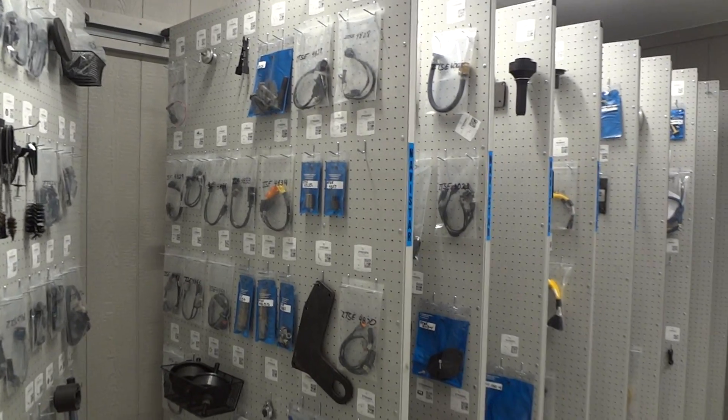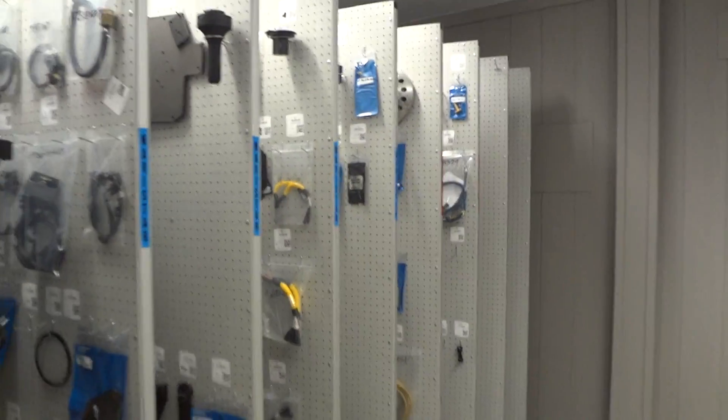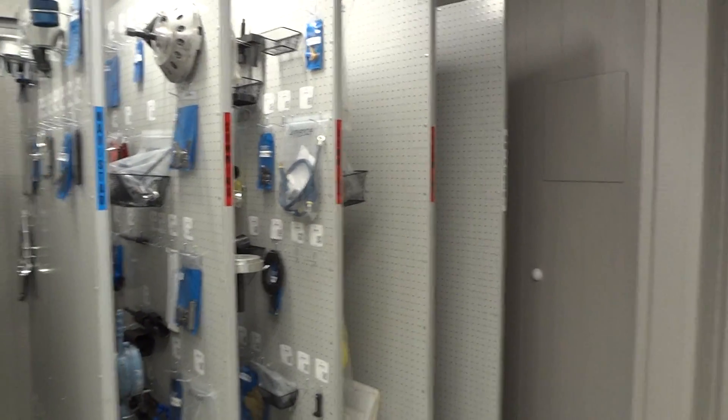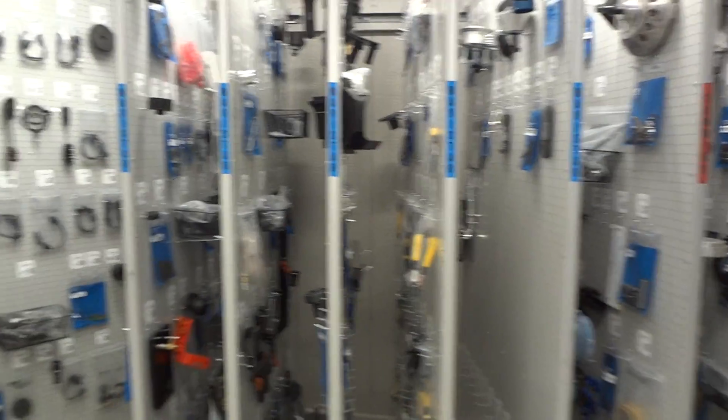We have done panels for Cummins, we've done panels for Navistar, and we have room as well for their universal tools and a little room for growth.